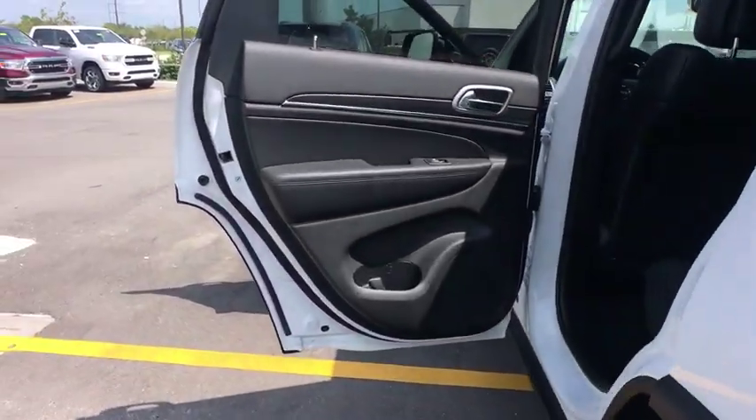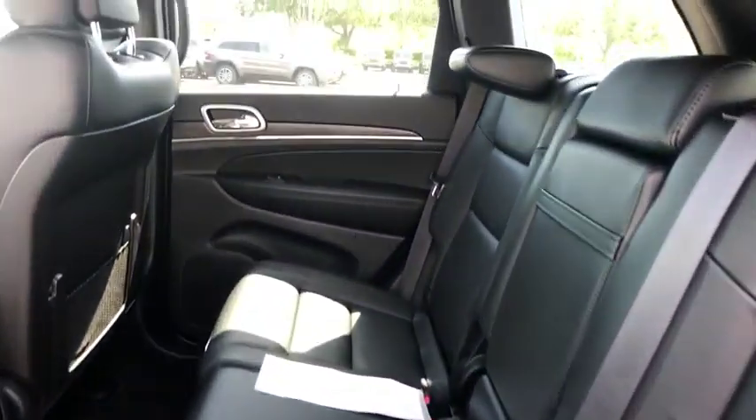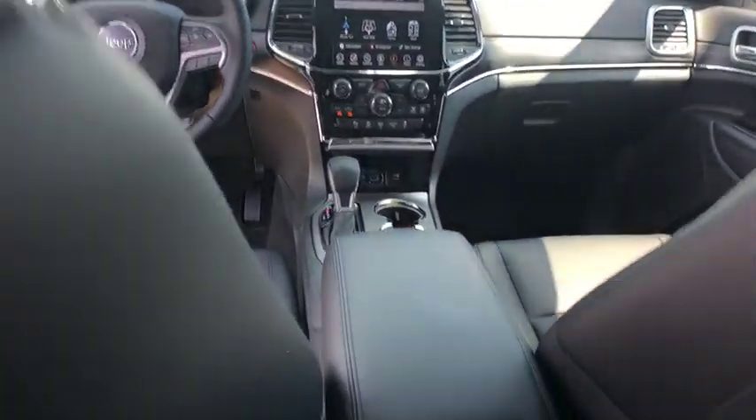Leather-wrapped steering wheel, Bluetooth, power steering, adjustable steering wheel, floor mats, auto-dimming rearview mirror, four-wheel disc brakes, keyless start, and aluminum wheels.